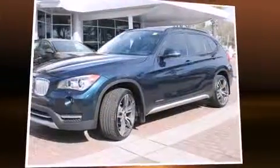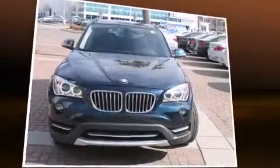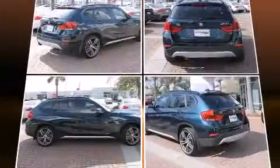Take command of the road in the 2013 BMW X1 xDrive 35i with just over 10,000 miles on the odometer. This vehicle rocks its class with six-cylinder efficiency and distinctive styling.